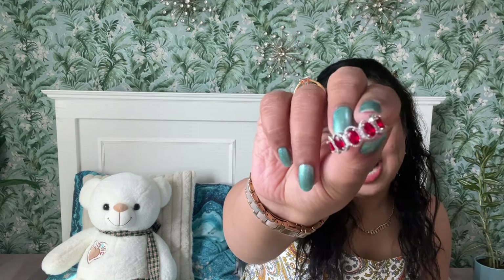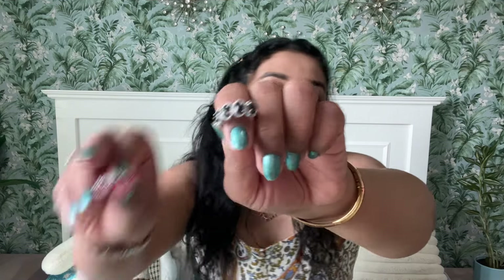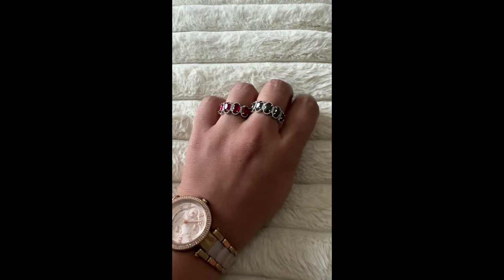Next up, we have two rings. The first one is this red stone ring, and another one is like a dark gray — I'm not sure if it's gray or black because it looks both ways. It's the same ring in two separate colors. Very, very pretty. I love wearing rings. The good part is these rings are adjustable, so they'll fit everyone.